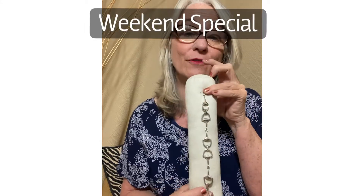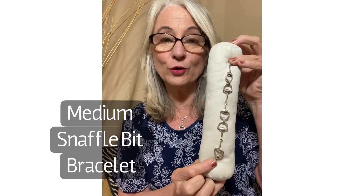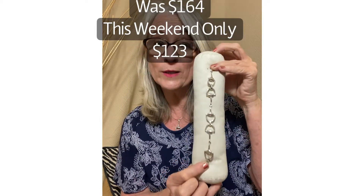I want to show you our Snafflebit medium-sized bracelet. This week we have it for 25% off — that takes it from $164 down to $123.